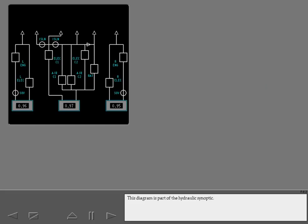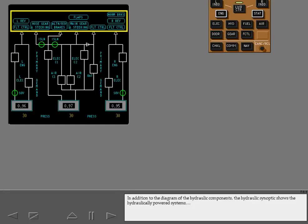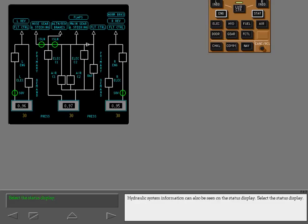This diagram is part of the hydraulic synoptic. Select the hydraulic synoptic to view the complete synoptic. In addition to the diagram of the hydraulic components, the hydraulic synoptic shows the hydraulically powered systems, system fluid quantities in percent of normal service level, and system pressures in PSI. System pressure is amber if pressure is low.